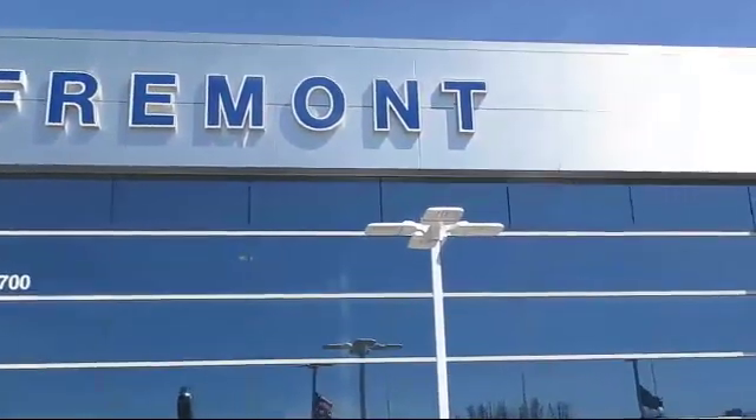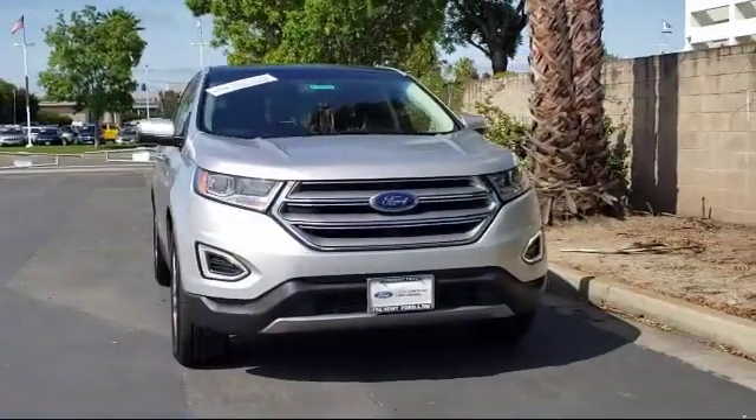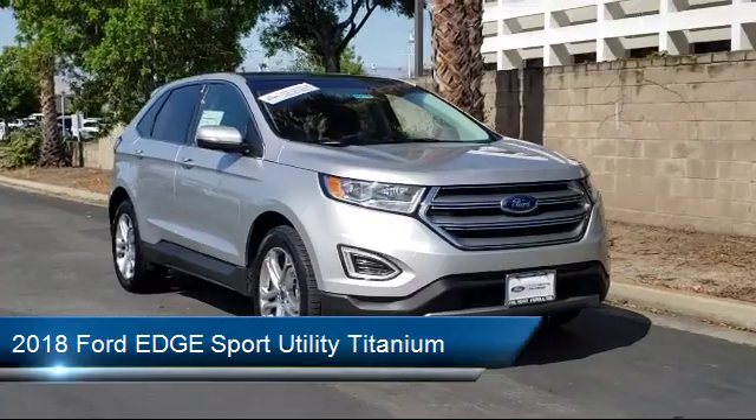Welcome to Fremont Ford, and here's a look at another vehicle from our great selection of pre-owned vehicles. It comes equipped with Sirius XM satellite radio and a rear view camera.